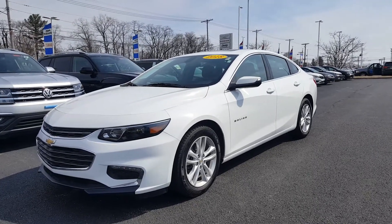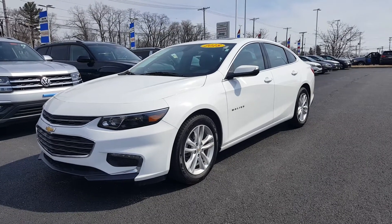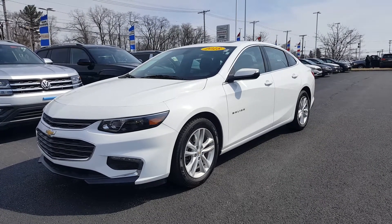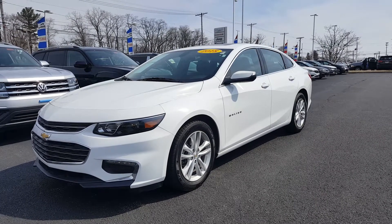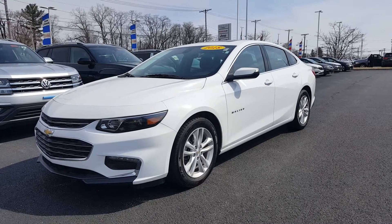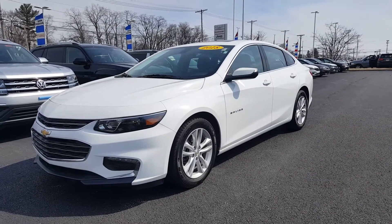Today's video is on a 2018 Chevy Malibu LT. The color is Summit White with jet black cloth interior. It does have a factory warranty and it is a clean Carfax. What I'm about to do right now is do a quick walk-around so I can show you the vehicle.